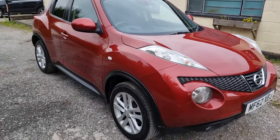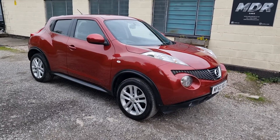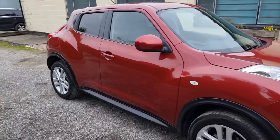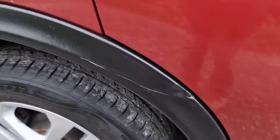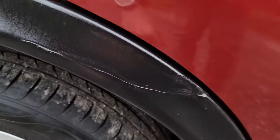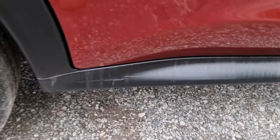MOT'd till July, two keys, remote central locking. It's had really two owners — last owner is a local owner. Locally serviced. I just noticed a little bit of damage on this plastic trim piece here, which extends just down here as well. Not too noticeable.